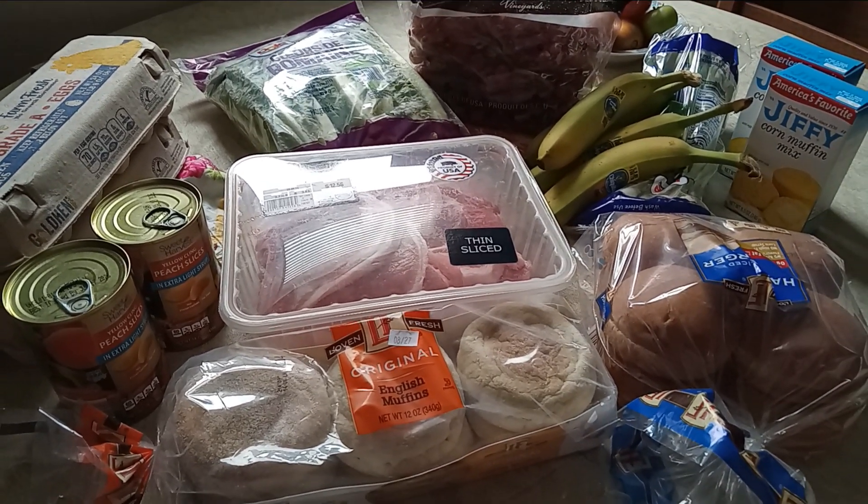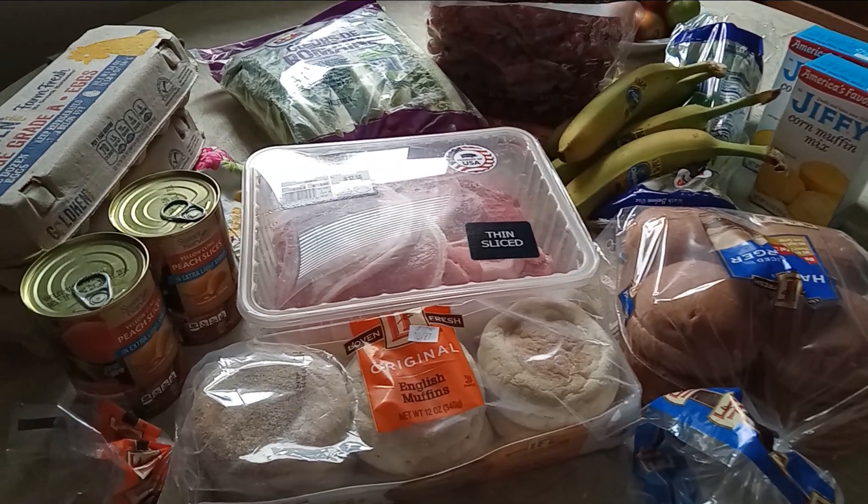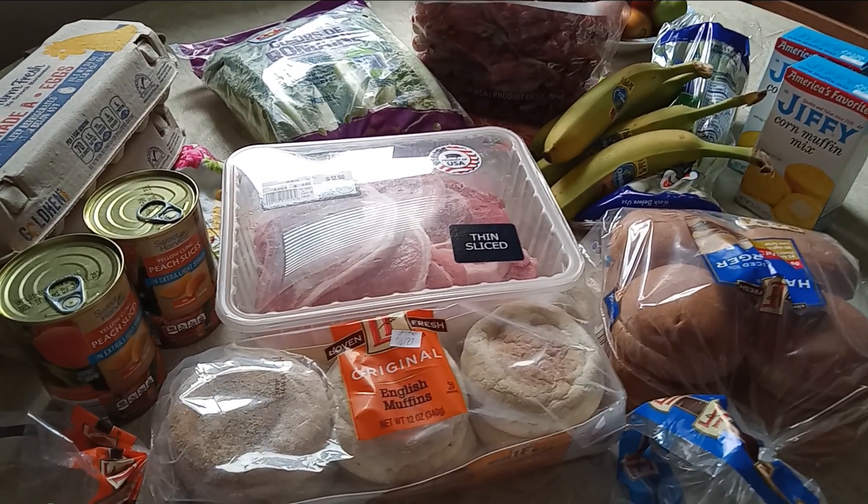Hey everyone, welcome back to my channel. Here is a haul from Aldi and just a few things to top off.